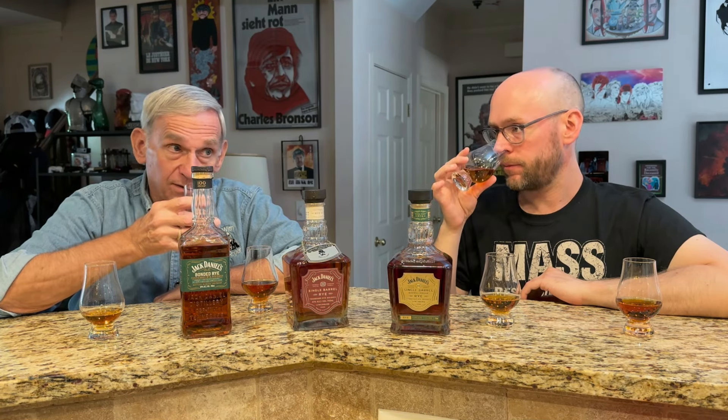So let's move on to the single barrel at 94 proof — just a little step down in proof, but not too significant. The nose is significantly different though. Much sweeter, I think. The youth is not as significant. It definitely smells a little more mature.